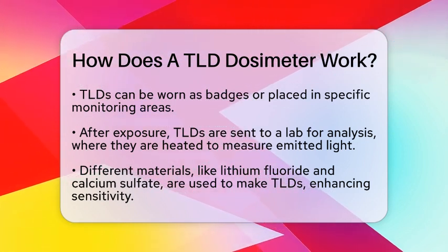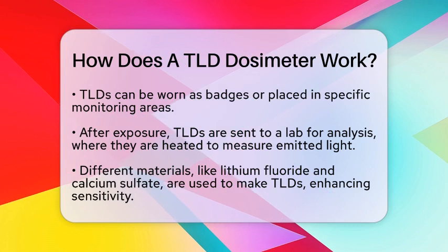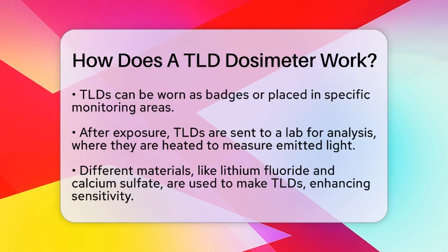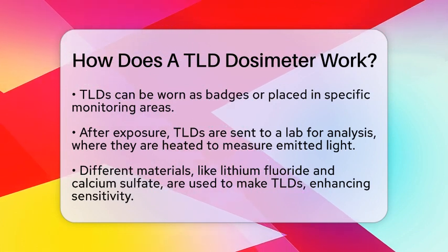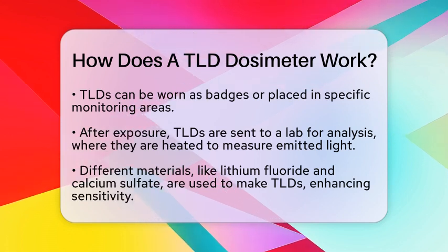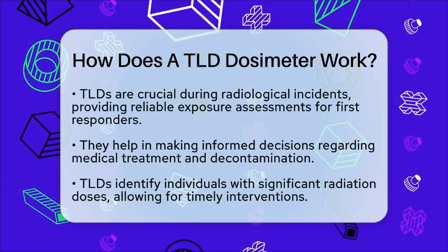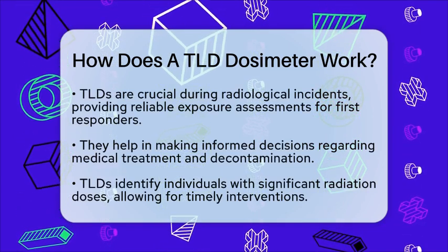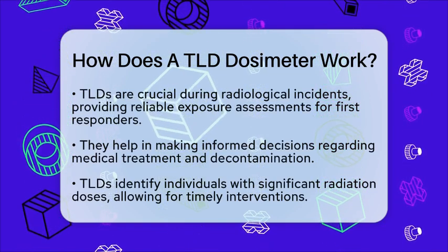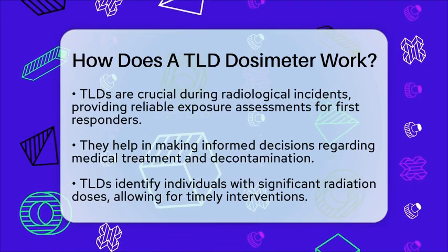The choice of material depends on the specific application and the type of radiation being monitored. In emergency response scenarios, particularly during radiological incidents, TLDs are invaluable for first responders. They provide a reliable method for assessing radiation exposure, which is critical for ensuring the safety of personnel. This information helps in making informed decisions about medical treatment and decontamination procedures. TLDs can identify individuals who may have received significant radiation doses, allowing for timely intervention and minimizing long-term health risks.